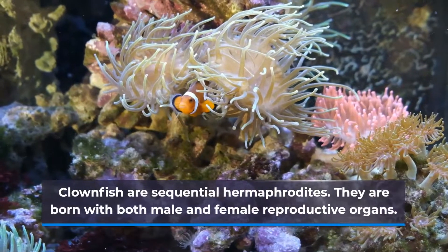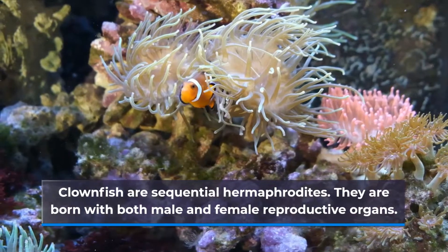Clownfish are sequential hermaphrodites. They are born with both male and female reproductive organs.